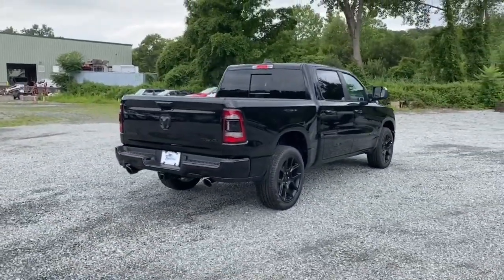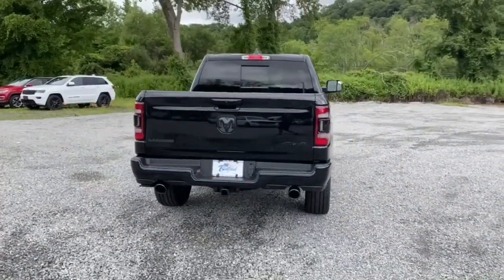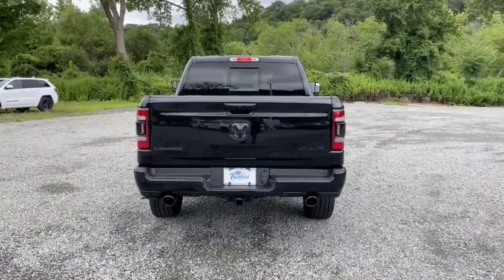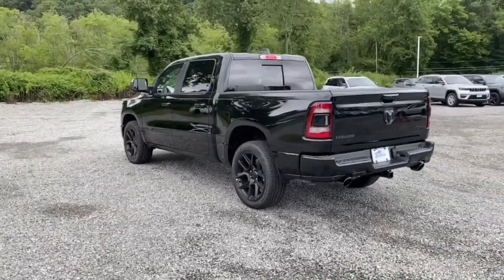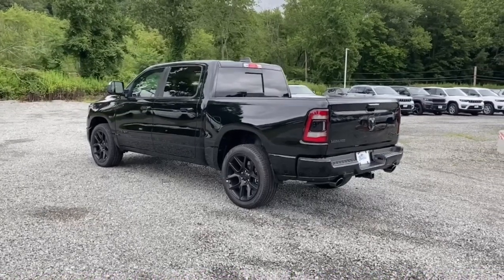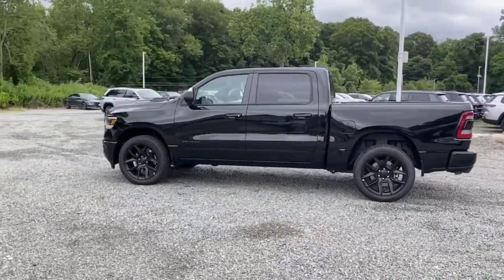These are just some of the great options this vehicle comes with: heated steering wheel, Apple CarPlay and/or Android Auto, navigation system, keyless entry, heated driver's seat, woodgrain interior trim, chrome wheels, satellite radio, remote engine start, and power passenger seat.